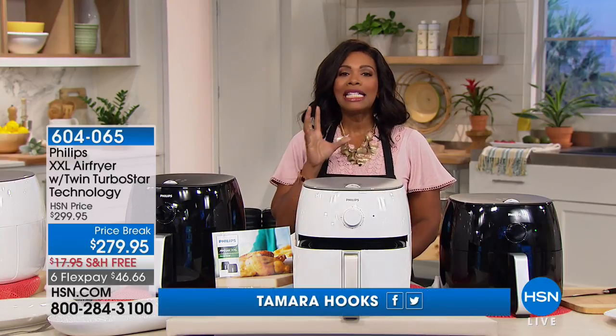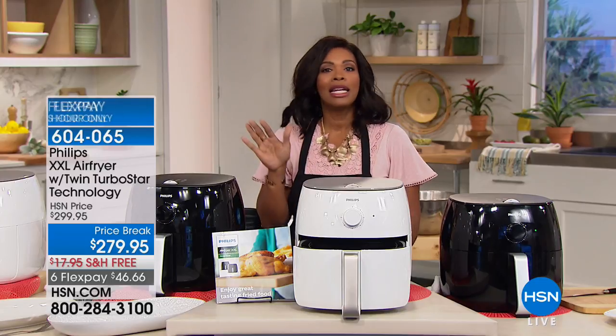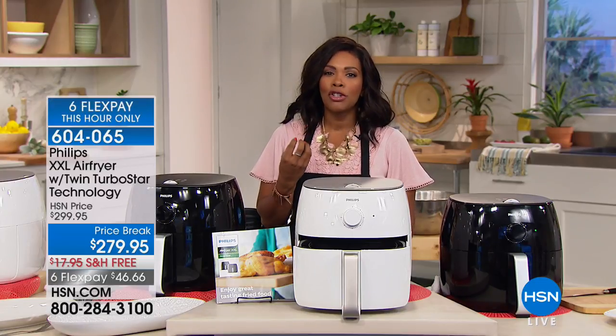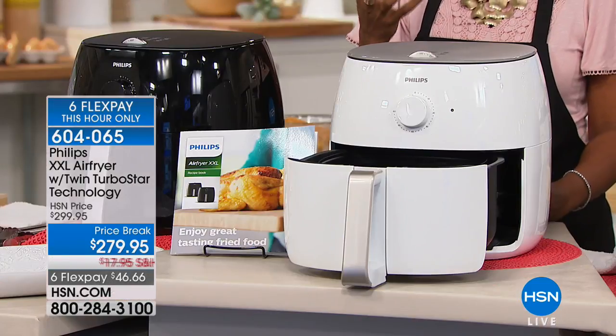For the rest of this hour, it's dedicated to fried food. We love our fried food. We're not going to give it up no matter what they say, but we know that it's kind of a guilty pleasure because there's a lot of fat that goes into frying food with a lot of oil.